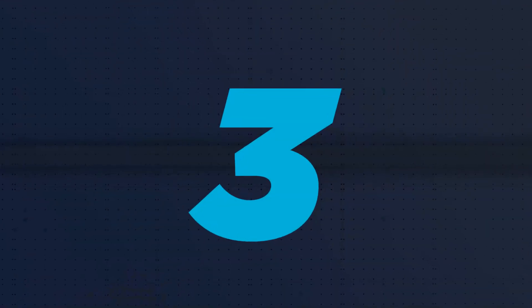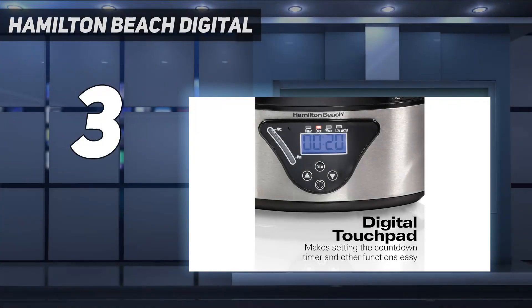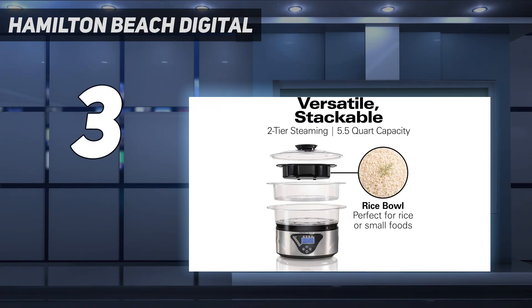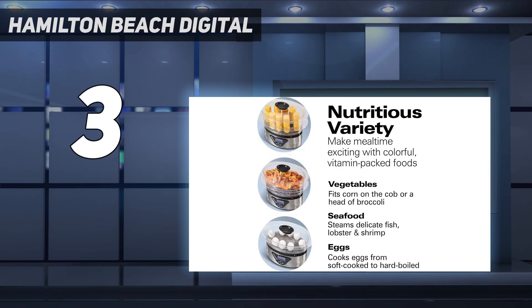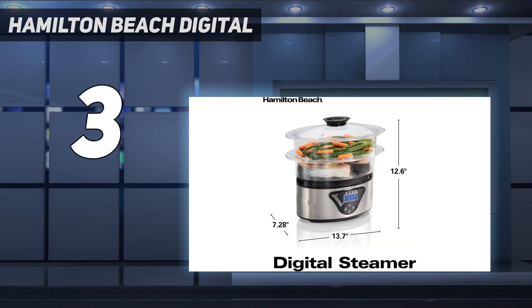At number 3: the Hamilton Beach Digital. If you like the idea of an appliance that will make egg cooking foolproof, but don't like the idea of a gadget that has only one use, you might like this food steamer. It has two stackable steaming trays that have divots for holding eggs upright. You can use one or two trays at a time, or remove the center divider if you need to steam larger foods, like a whole head of broccoli. The trays nest for more compact storage.